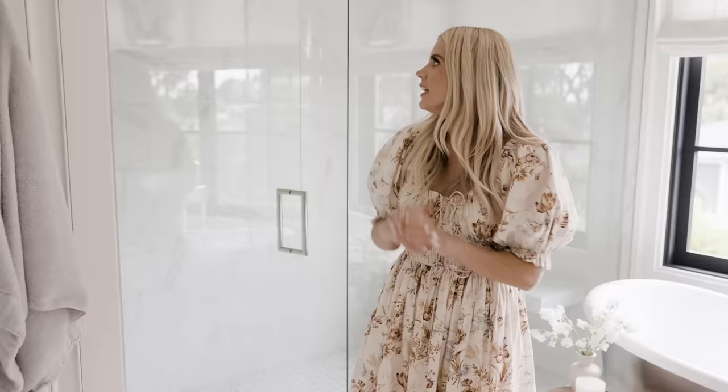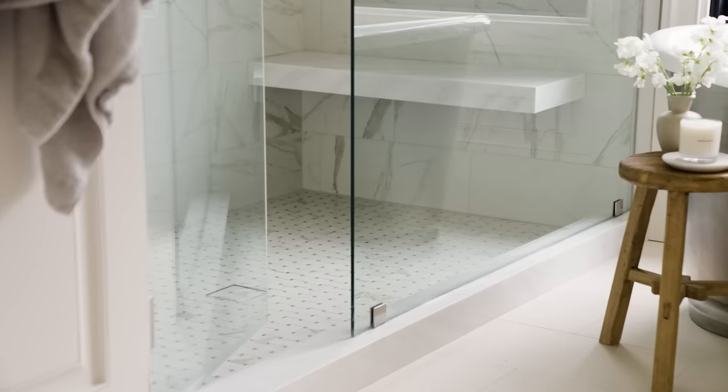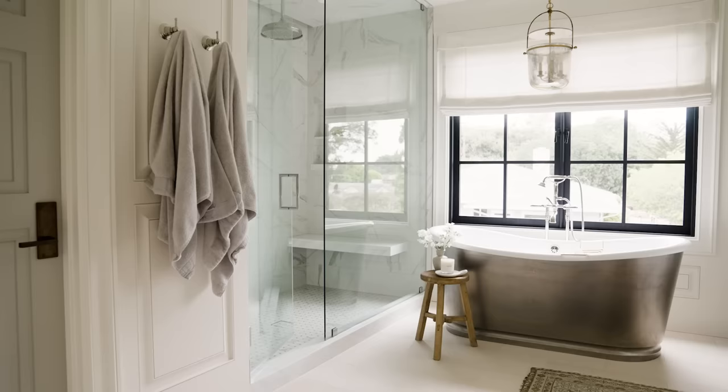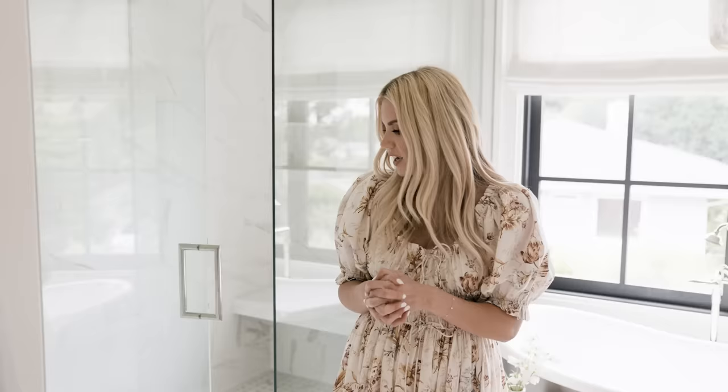In the shower, we have this really great marble tile with a warm beige tone that ties in with the space, and we did a basket weave on the floor. You don't have to do a matching tile to the main floor — it just needs to make sense with the tones of the bathroom. It's a nice break in the flooring and keeps it interesting.